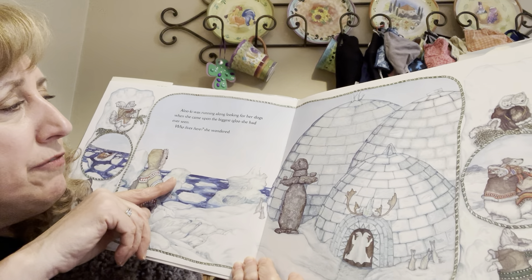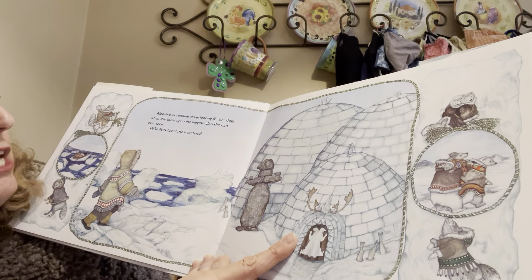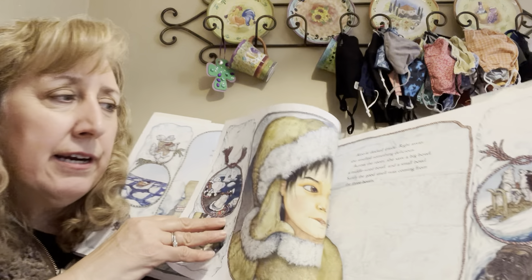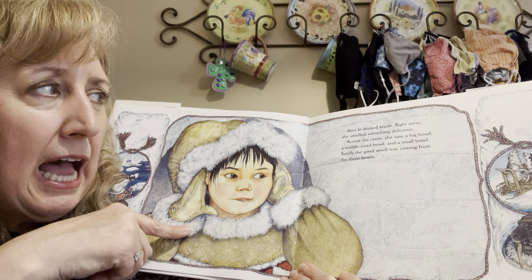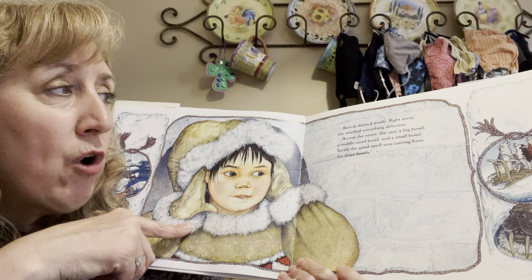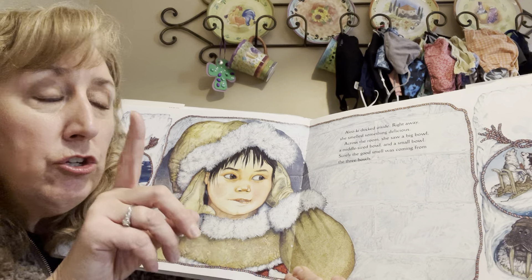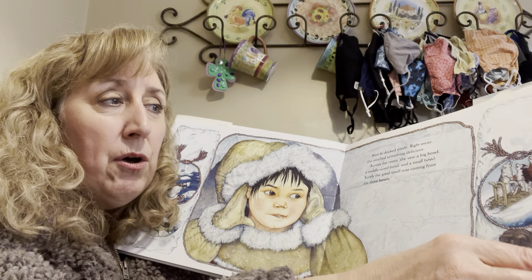Alokie was running along looking for her dogs when she came upon the biggest igloo she had ever seen. 'Who lives here?' she wondered. Alokie ducked inside. Right away she smelled something delicious. Across the room, she saw a big bowl, a medium-sized bowl, and a small bowl. Surely the good smells were coming from the three bowls.